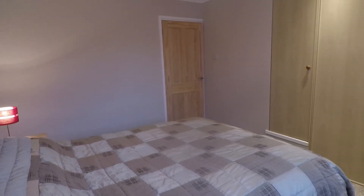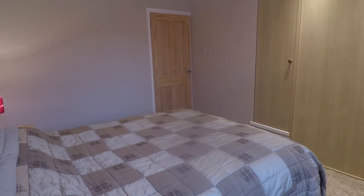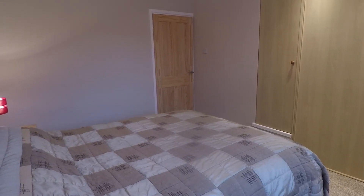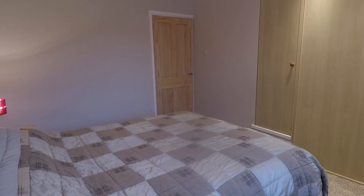Overall, a very well presented property — ideal for a first-time buyer. That concludes our video tour. If you're interested in viewing this property, please contact a member of our team today and we'll be happy to show you around. Thanks for watching.